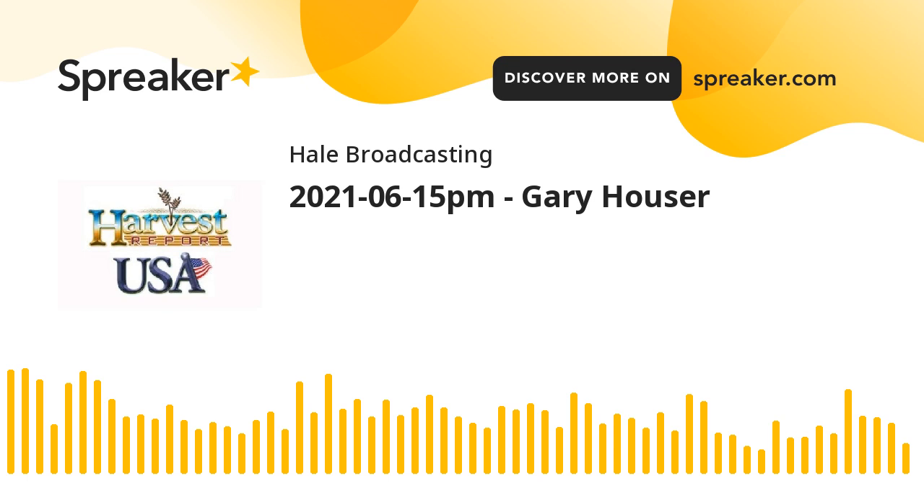Our daily production is not near what it should be. Gary Hauser, harvesting soft red winter wheat east of Dallas. Thanks for joining us for the Harvest USA Report. May God bless, and you come back and join us again. I'm Howard Hale.